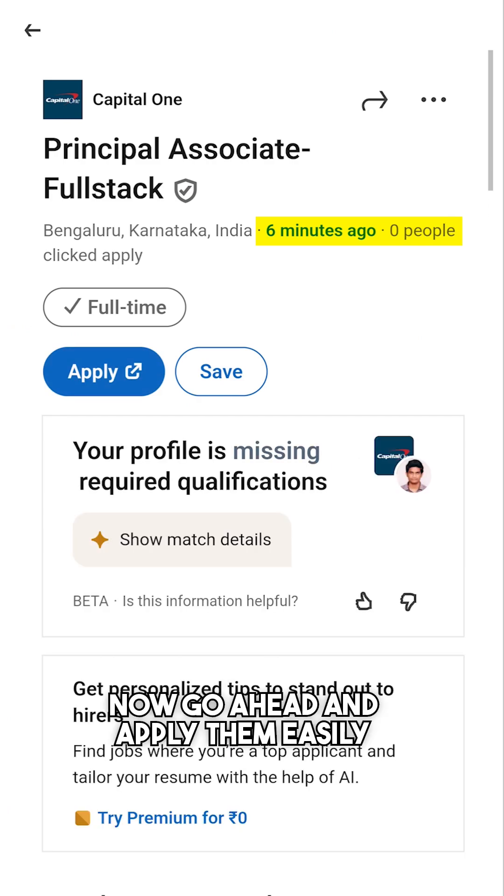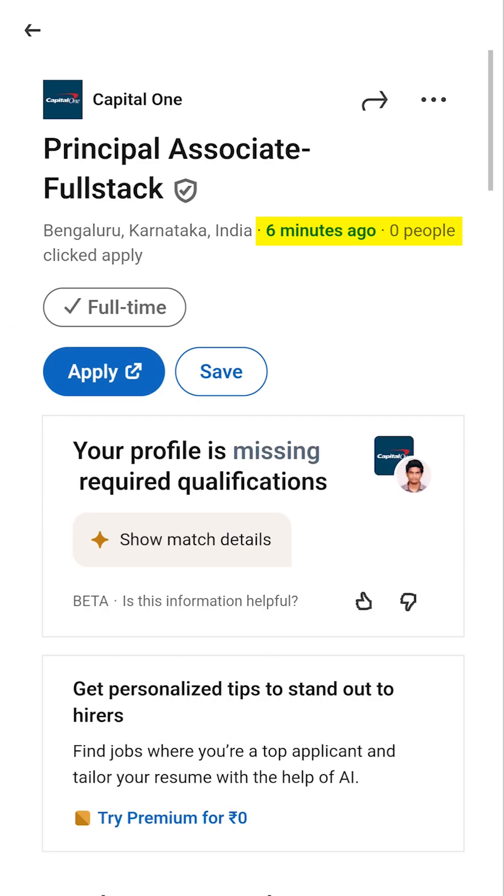This will allow you to see more recent job listings with a fewer range of applicants. Now go ahead and apply them easily. This trick could help you stand out and land your next job.